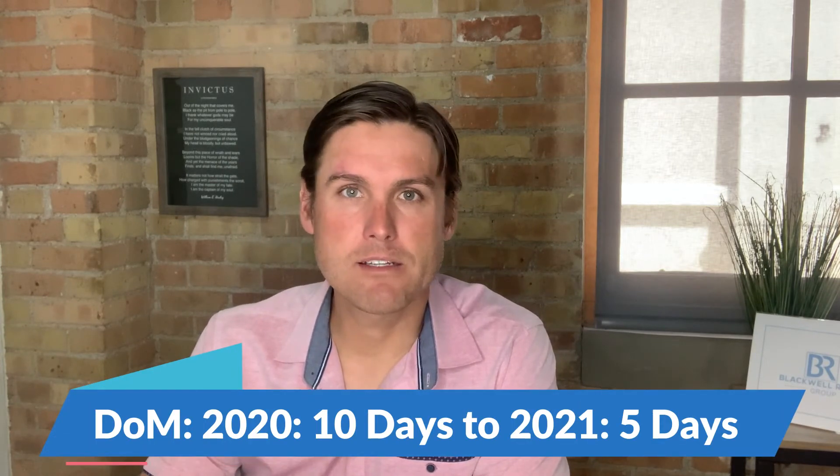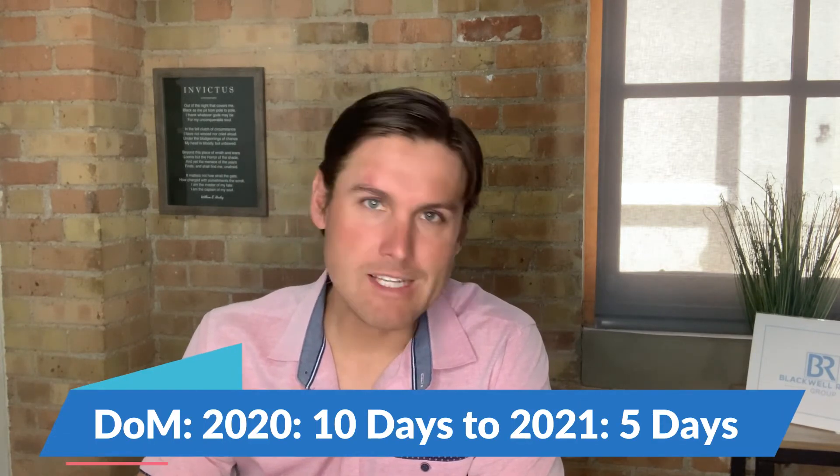Absolutely insane. Days on market — still low. They're cut in half. Five days on market is the median along the Wasatch Front. Last year was 10 days, which is still really fast.